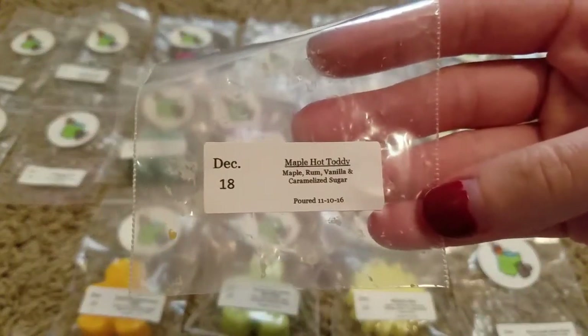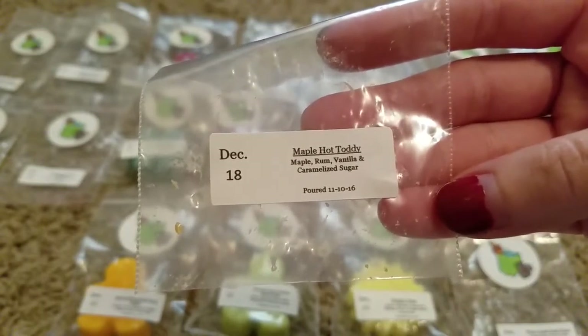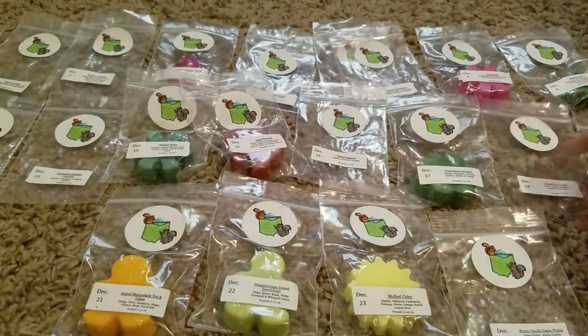Day 18 was Maple Hot Toddy — Maple, Rum, Vanilla, and Caramelized Sugar. This was just kind of a really sweet, maple-y scent. We really enjoyed that one as well.